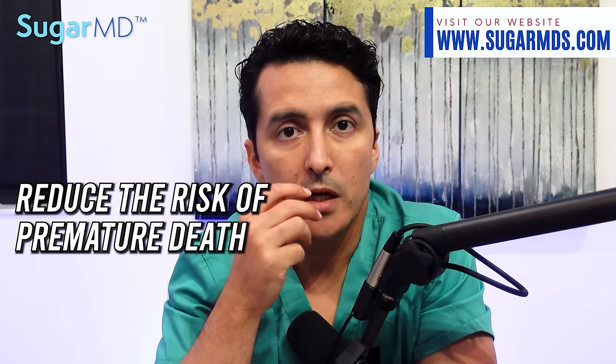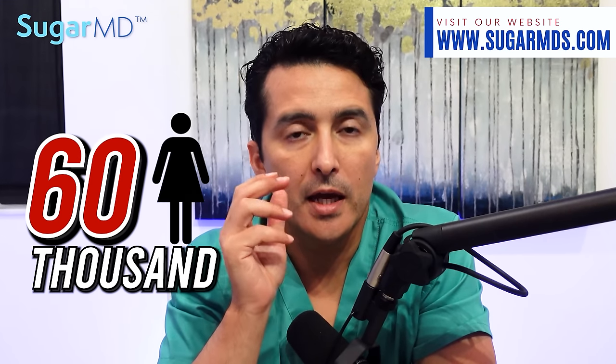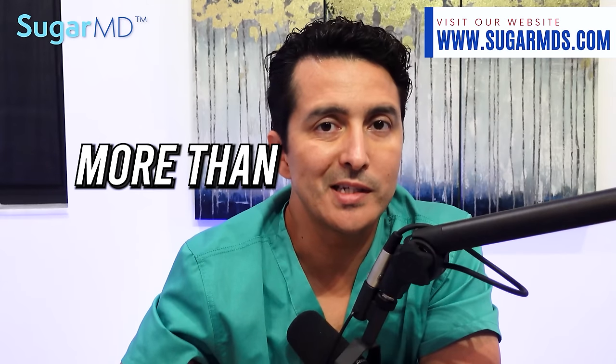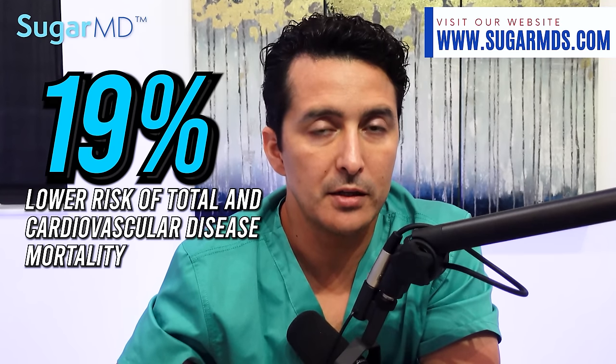The first study is from Harvard University. They found that olive oil can actually reduce the risk of premature death. This was the first study focused on Americans rather than Mediterranean populations. It examined dietary questionnaires completed by 60,000 women and 31,000 men in the United States between 1990 and 2018. People who consumed the most olive oil — typically more than seven grams per day — had a 19 percent lower risk of total and cardiovascular disease mortality.